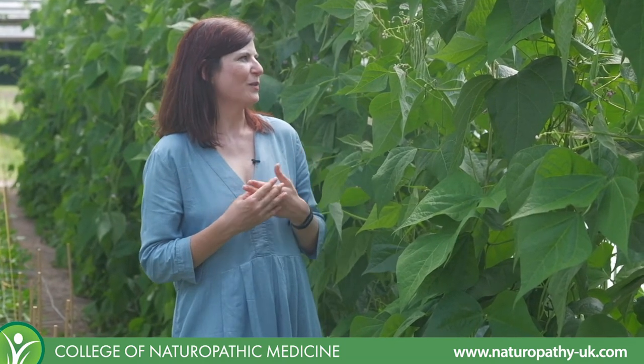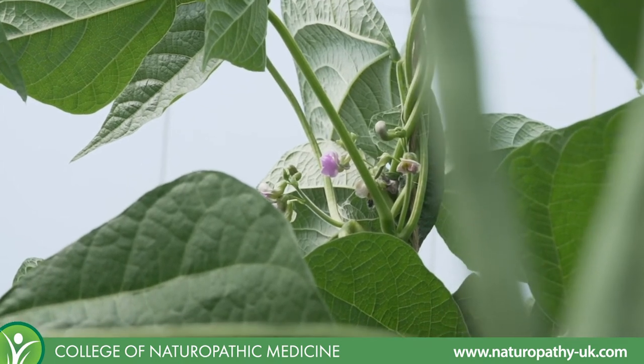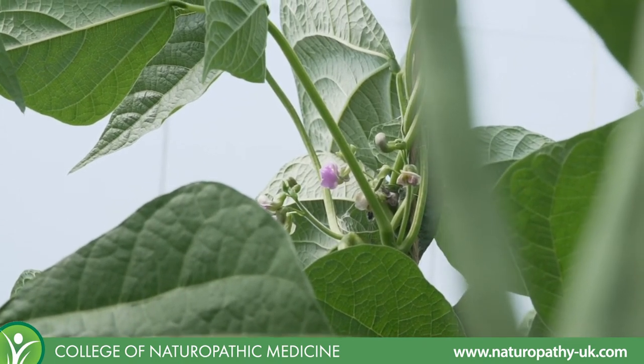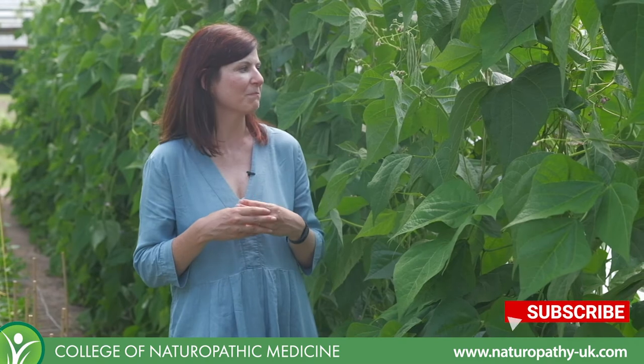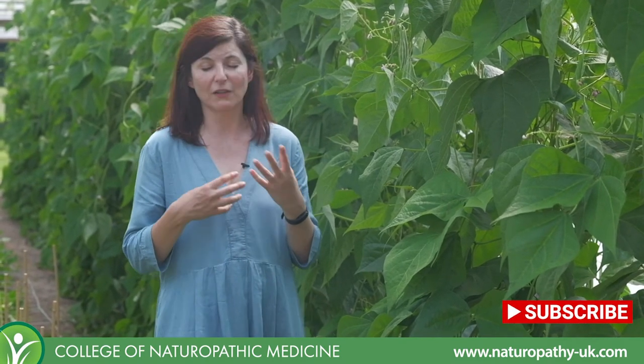In terms of energetics, they are a summer crop so they are very cooling, hydrating, and detoxifying. They're great in summer to cool down and clear out excess heat in the body and also to reduce any inflammation. They have some protein content and a lot of fiber, so they're really great for digestive health, and also for immune health they contain vitamin C, zinc, and carotenoids.